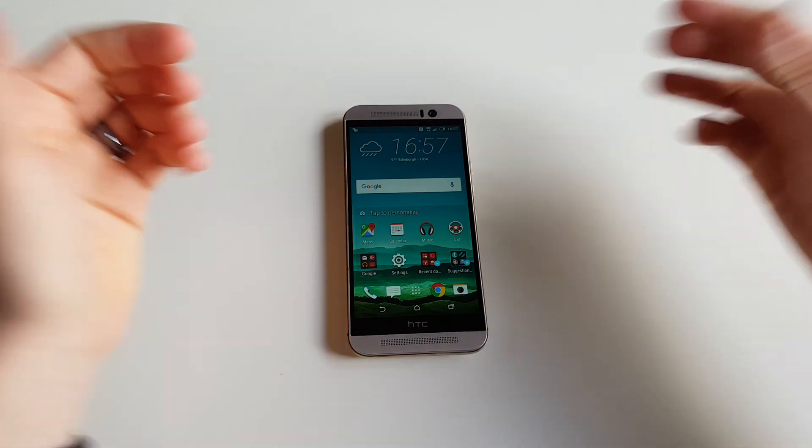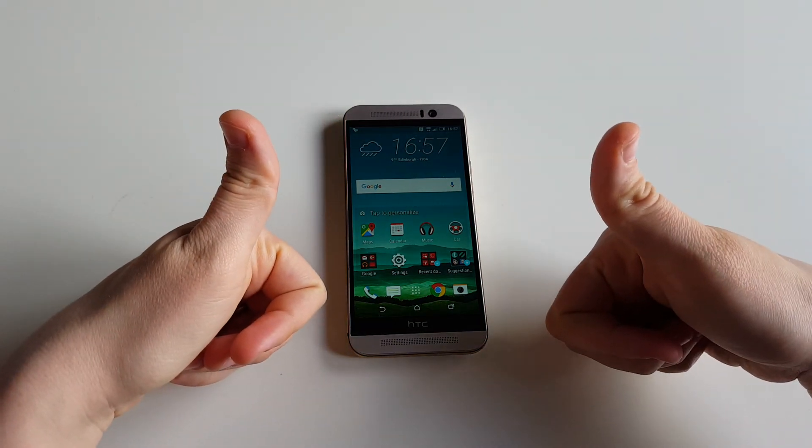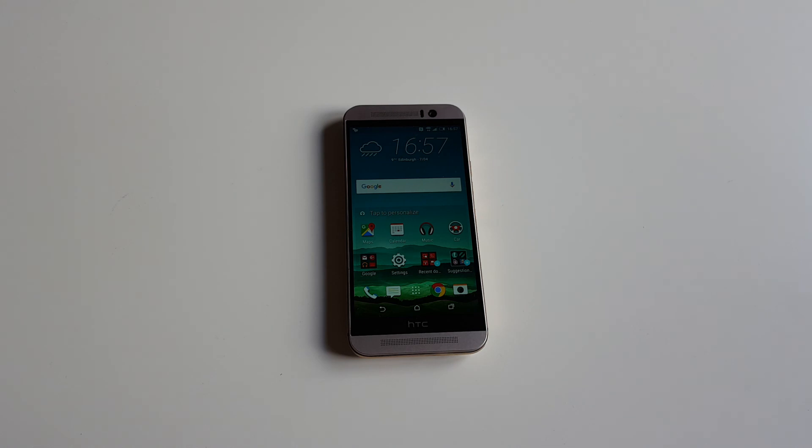This is the HTC One M9. If you liked the video, click that thumbs up button and we'll see you guys in our next video. Thanks for watching. Bye-bye!